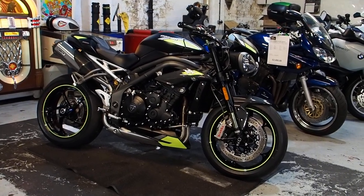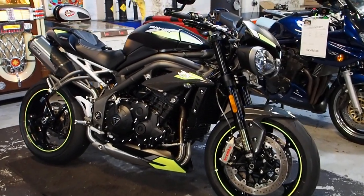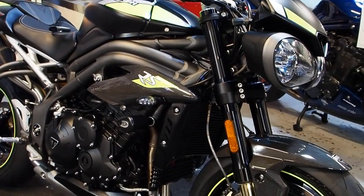Hiya boys and girls, matttherealtoyshop.com. Come and feast your eyes. Yep, it's a Speed Triple RS.